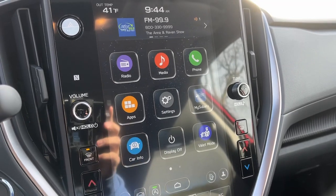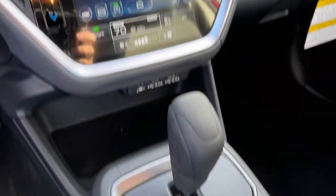Feel ready to take on your day in this well-equipped Crosstrek. Treat yourself to a test drive today. Our staff will toss you the keys and give you an out.